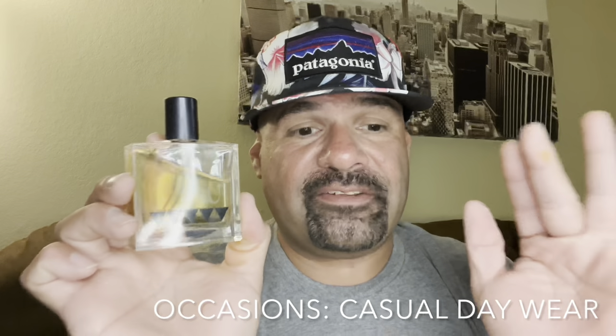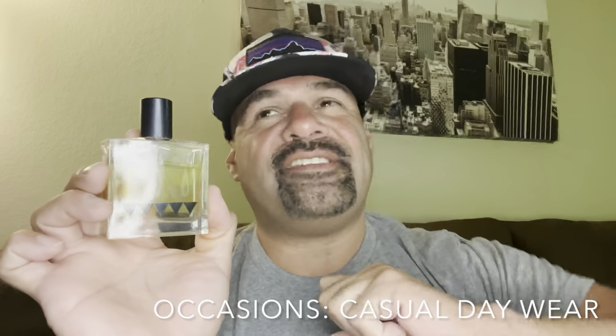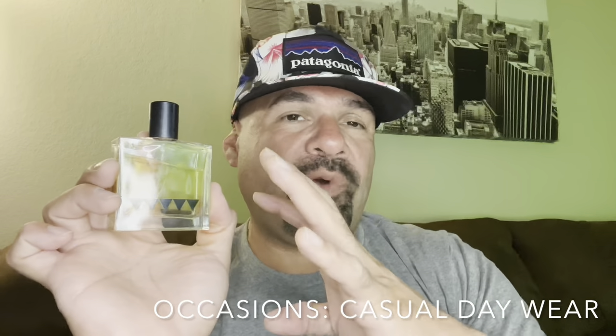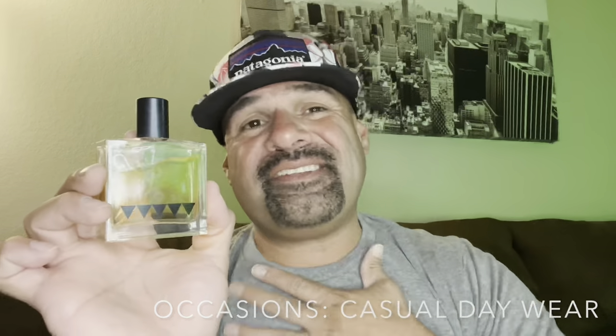Occasions — casual wear for this fragrance is going to be best. It's just casual day wear. I don't think this is going to be good at night. This isn't like a sexy fragrance or a gentlemanly fragrance — where you'd wear this with a suit and tie. Maybe you'll like that patchouli, maybe you'll like that vetiver, so possibly, but just in my opinion I think this one is a casual day fragrance.